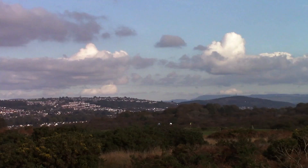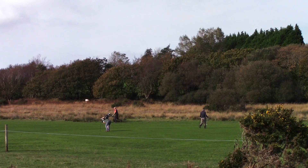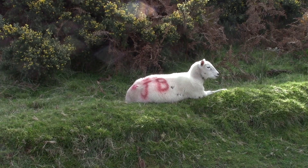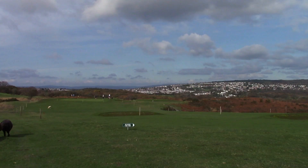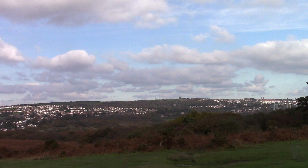We can see here a view of the Sketty Park and Killay area of Swansea. This sheep is one of a flock with my initials on it, but it does not belong to me. We now strike off across the golf course. We've got a nice view of Sketty Park, Killay, and Dunvant, and right at the end three crosses on the horizon.